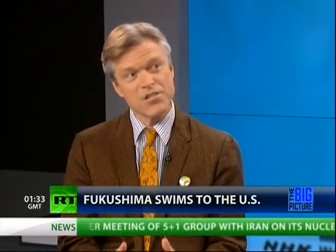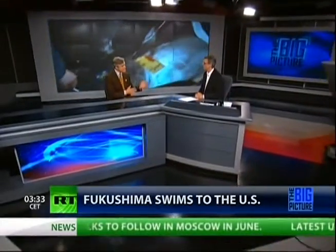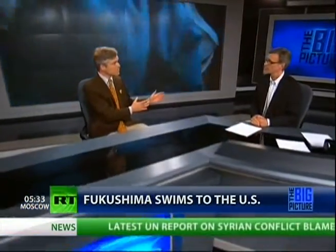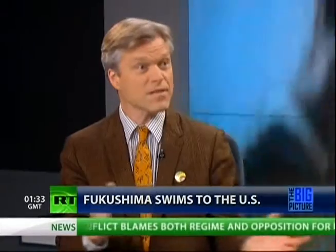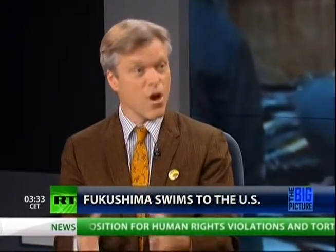We've been very concerned since the beginning of the catastrophe that the U.S. federal government has not been checking in anything close to an adequate way the food supply, especially the seafood supply. The tuna spawned off the east coast of Japan, then swam across the ocean some 5,000-plus miles and arrived at Southern California in August of 2011.